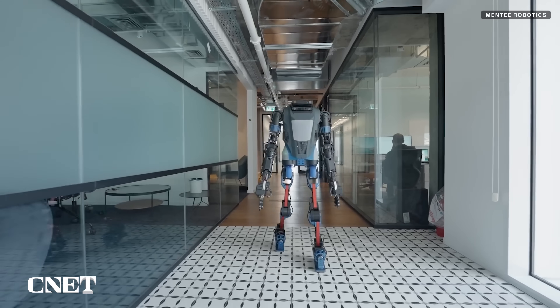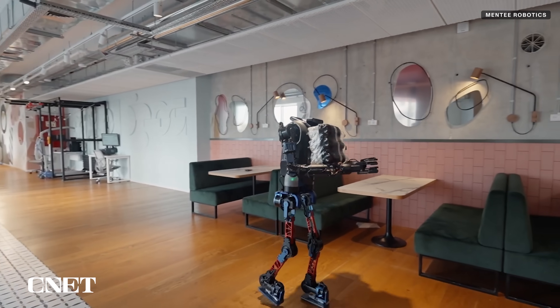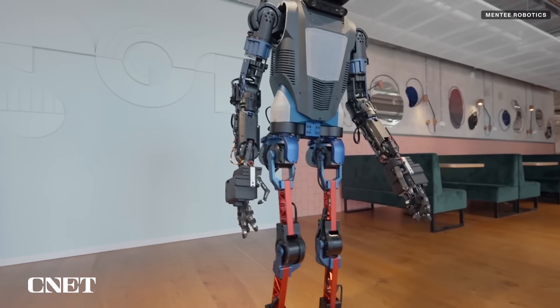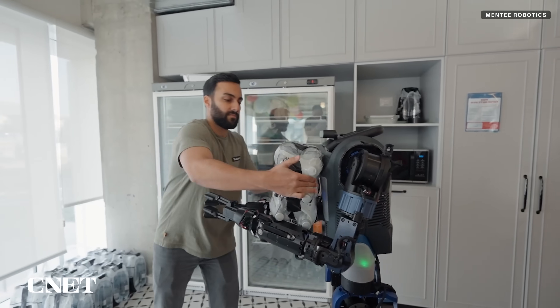Look out, Atlas, there's a new humanoid in town. MentiBot has human-like dexterity. It can walk in all directions, run, turn around, do squats, learn from us, and even imitate tasks.